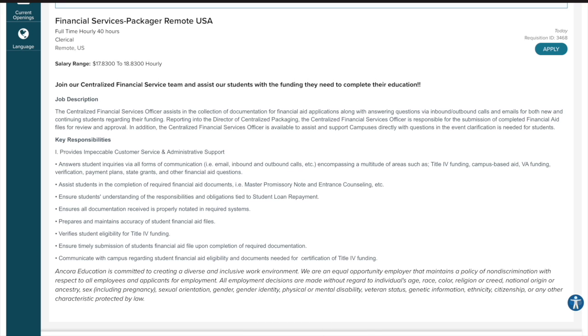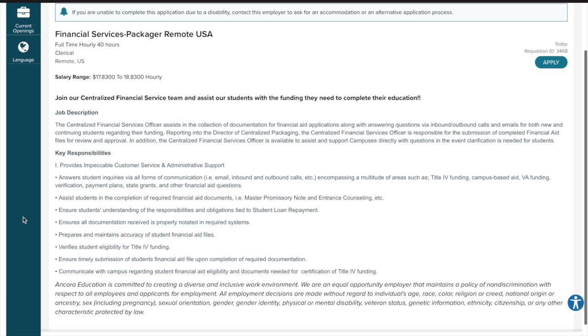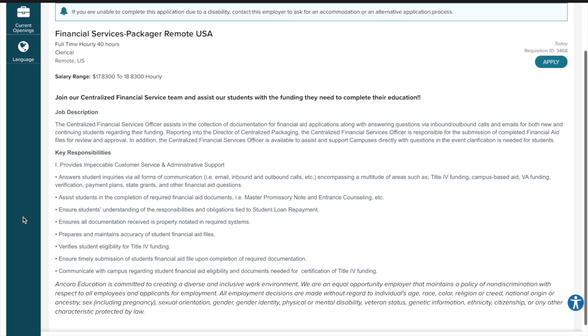And that's all the information I have for this video. Please remember to always do your own research before applying or accepting job offers. You also need to act fast because remote jobs are always in high demand, so if the link to this job is no longer working, it can be due to the company receiving enough applications or the position has been filled.